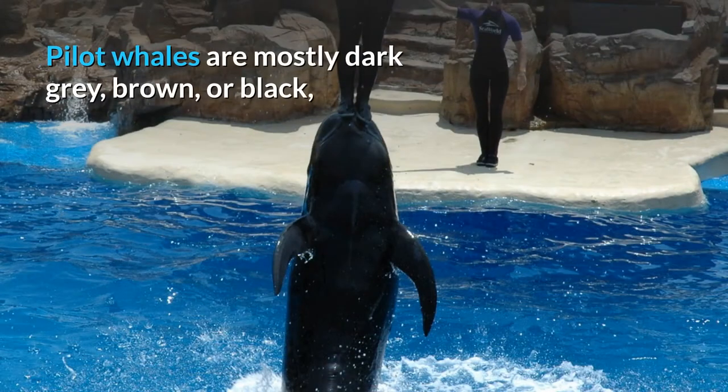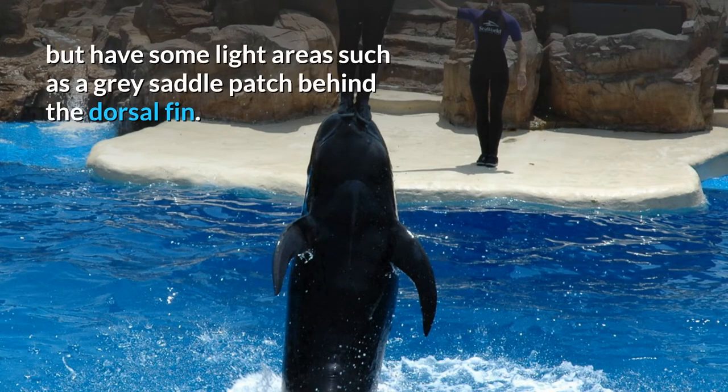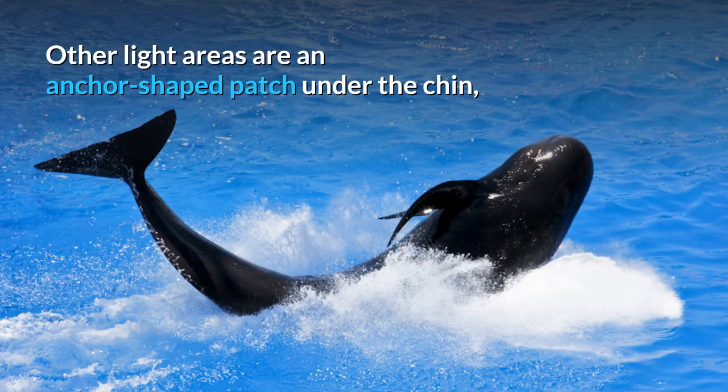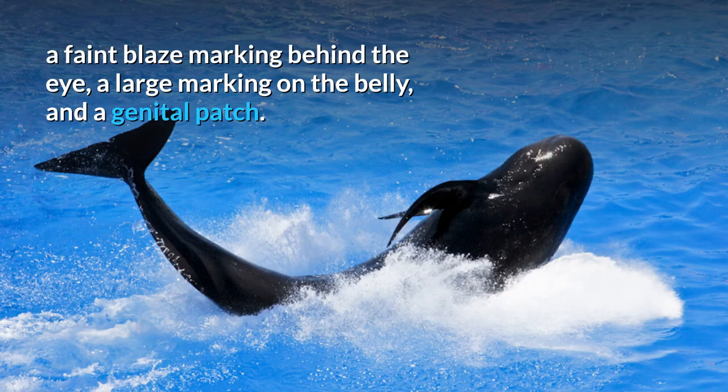Description. Pilot whales are mostly dark grey, brown, or black, but have some light areas such as a grey saddle patch behind the dorsal fin. Other light areas are an anchor-shaped patch under the chin, a faint blaze marking behind the eye, a large marking on the belly, and a genital patch.